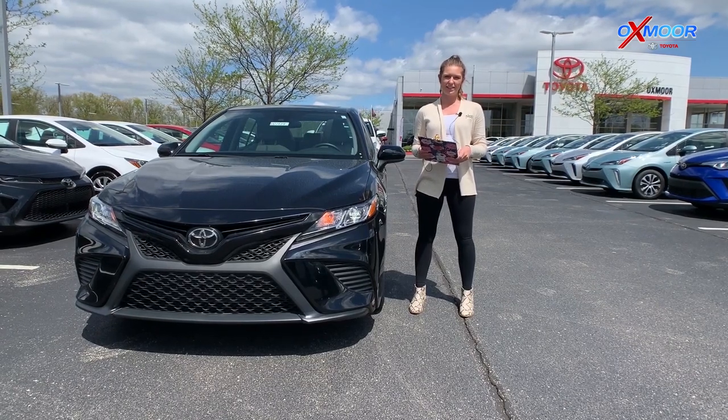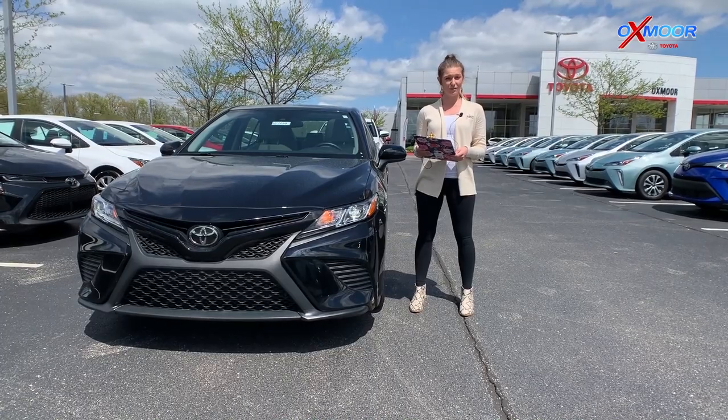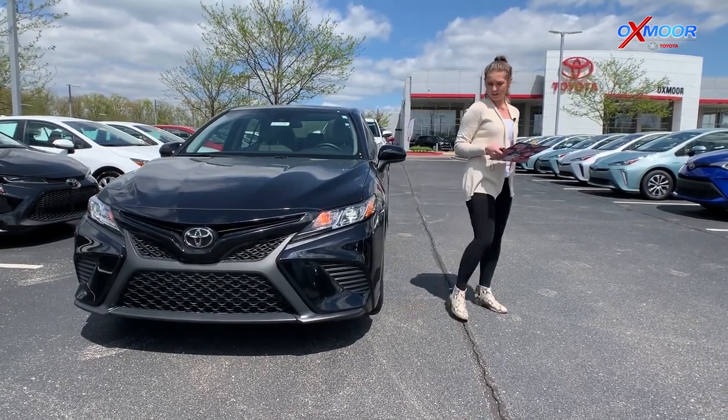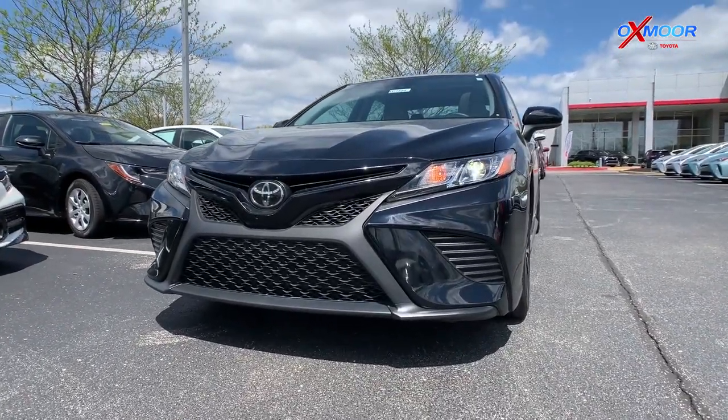Hey everybody, this is Melissa with Oxmoor Auto Group and today we're out here at Oxmoor Toyota with three certified used vehicles of the week. Once again, all three of these are going to be certified vehicles, and up first is this 2020 Toyota Camry SE.